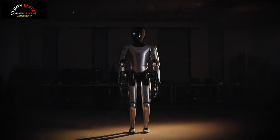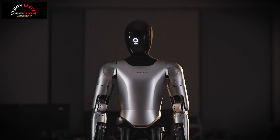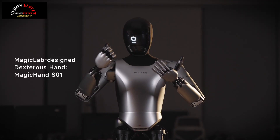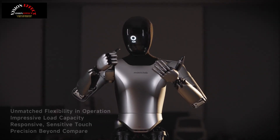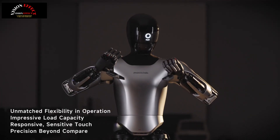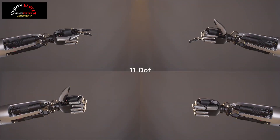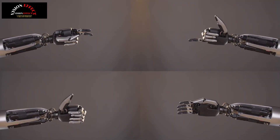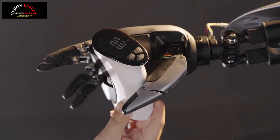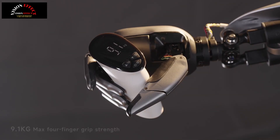MagicLab has introduced the first-generation dexterous hand, the MagicHand S01, that offers 11 degrees of freedom in a single hand. A Chinese humanoid robot has gained human-like hand strength to easily lift dumbbells. The MagicHand S01 offers a force resolution of 0.1N, allowing you to easily handle daily tasks and precise two-fingered movements, with agile grip and high load capacity for a variety of uses.